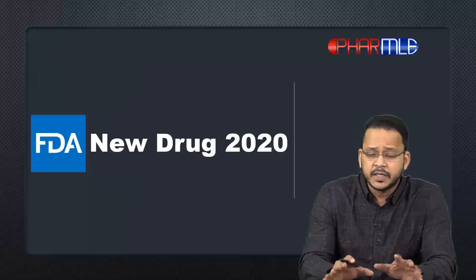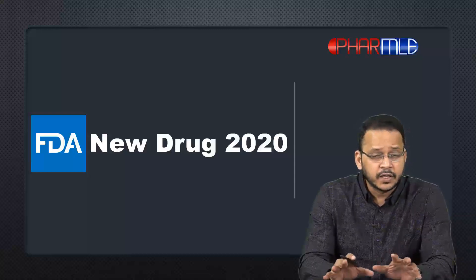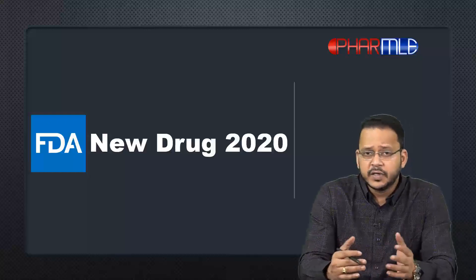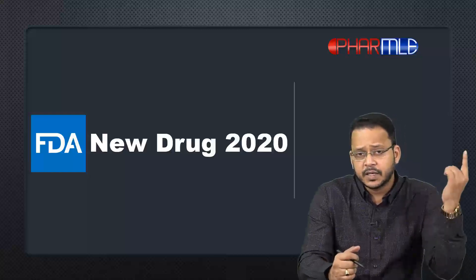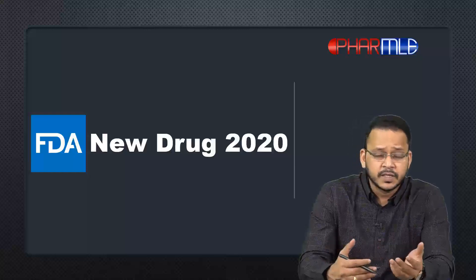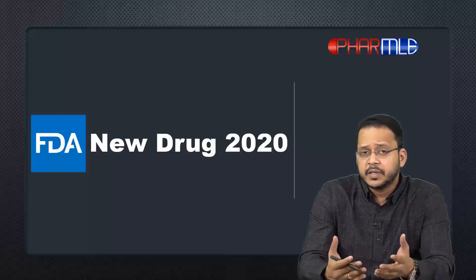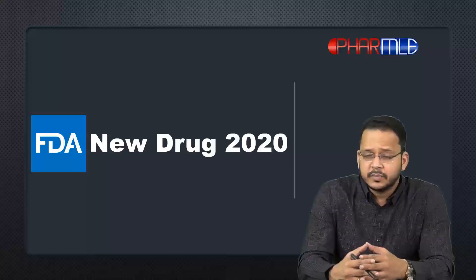So this is the new drug approved in 2020 — Avapritinib. I hope you now understand its role in the current treatment landscape and why the FDA approved this drug. I'll keep posting updates on newly approved drugs, so do not forget to subscribe to my channel so that you automatically get updates whenever I post new drug updates or anything useful for your exams. Thanks for watching, keep studying hard, and all the best!